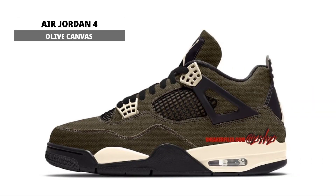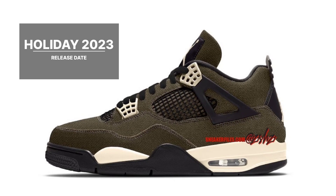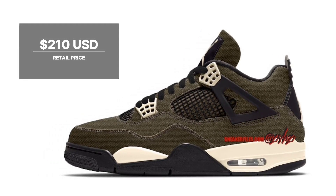Air Jordan 4 Olive Canvas, dressed in a color pattern of medium olive, pale vanilla, khaki, black, and sail. The olive canvas basis of this version of the Air Jordan 4 is accented with pale vanilla and khaki. The design is completed with a sail midsole sitting above a black rubber outsole. Look for the Air Jordan 4 Olive Canvas to release during holiday 2023 at select retailers and nike.com. The retail price tag is set at $210 USD.